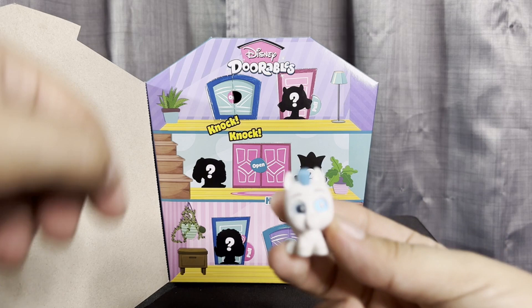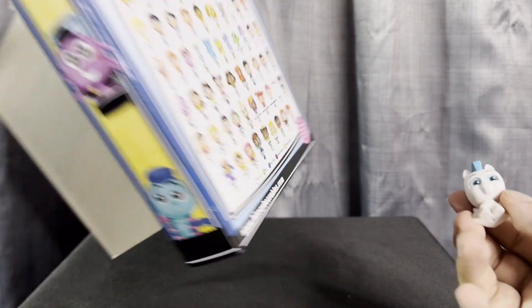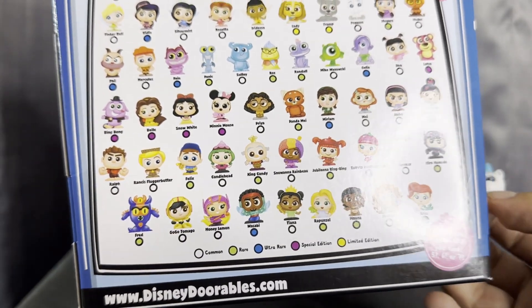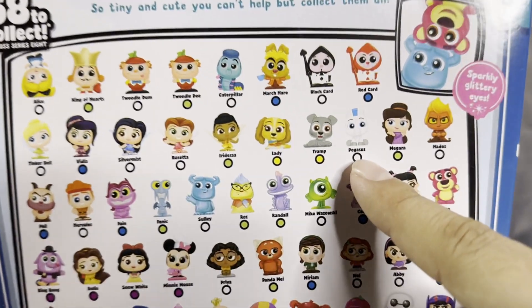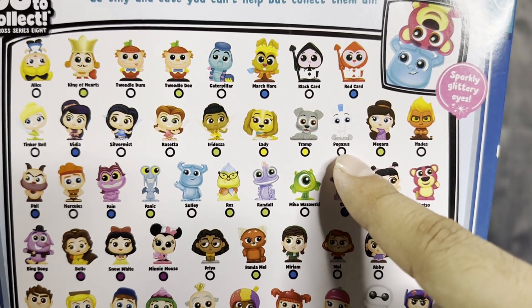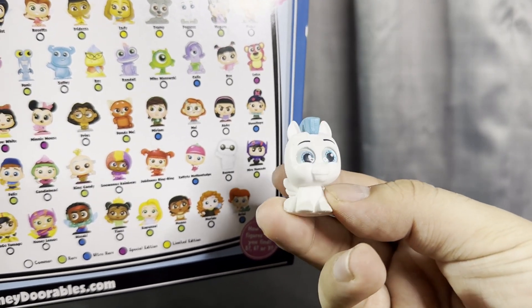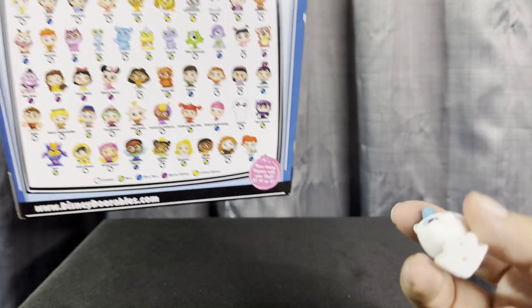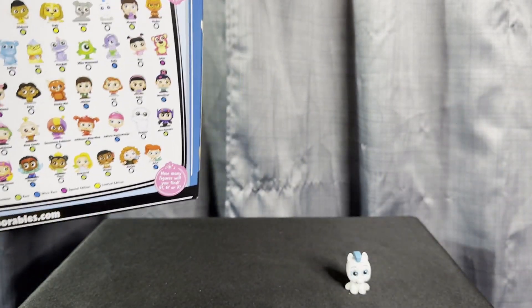We've got — I think this is from Hercules, right? Let's look for him — it's Pegasus! Here you guys, Pegasus. He's so cute! If you want to guess which ones we're gonna get, comment down below, I would really appreciate it. Let's put Mr. Pegasus right there — so cute!